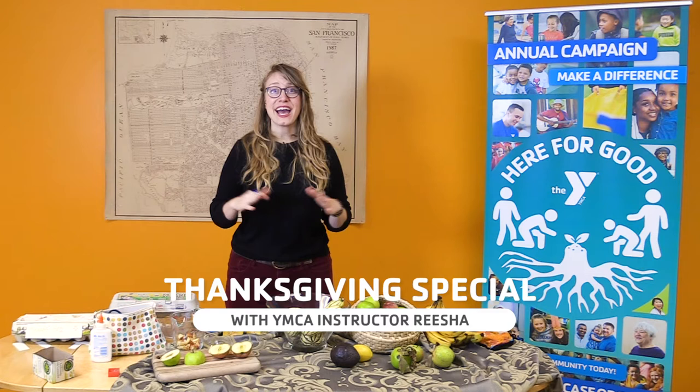Hello and welcome to the YMCA of San Francisco's Classrooms for All. My name is Risha and today we are exploring how nature is everywhere.